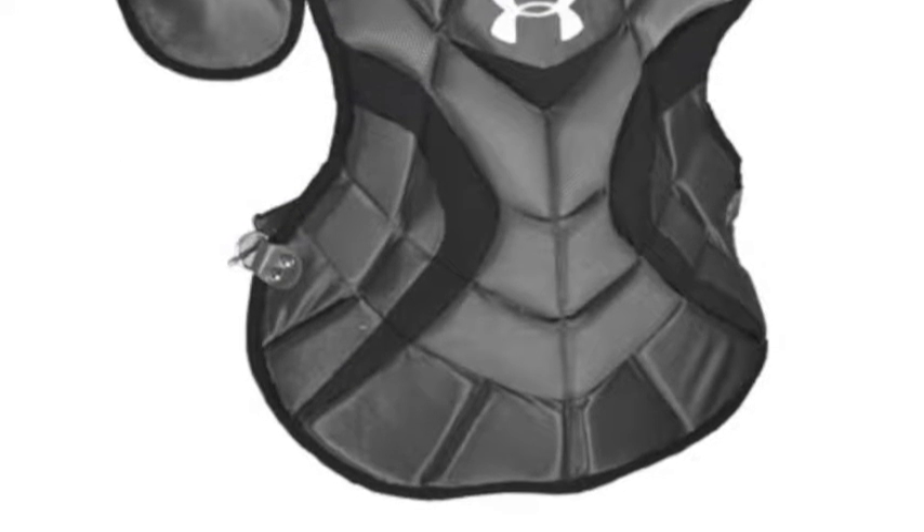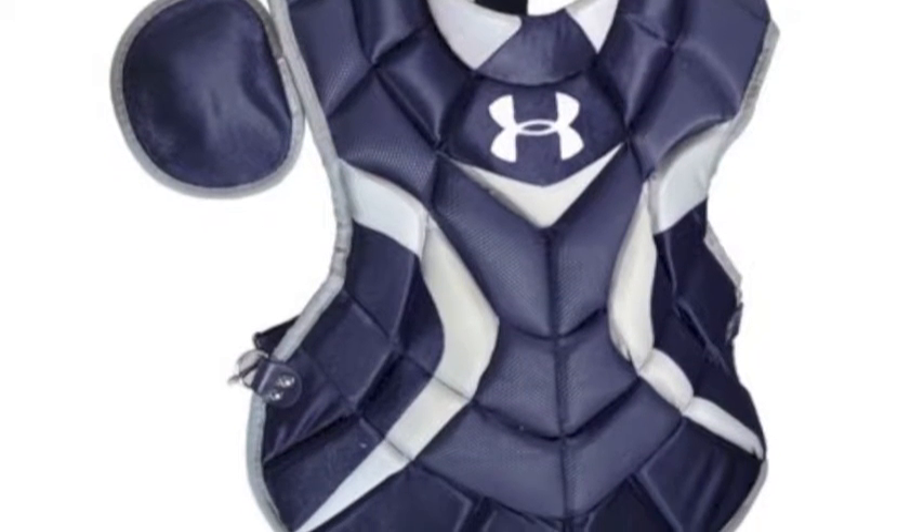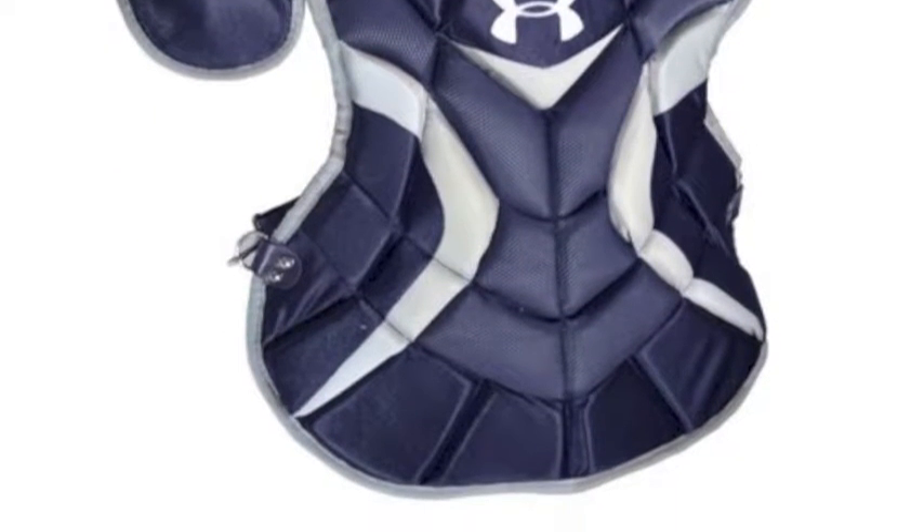The Professional Youth Chest Protector features moldable plastic inserts in the shoulder, sternum, and throat areas, which absorb impact and fit to and move with you.